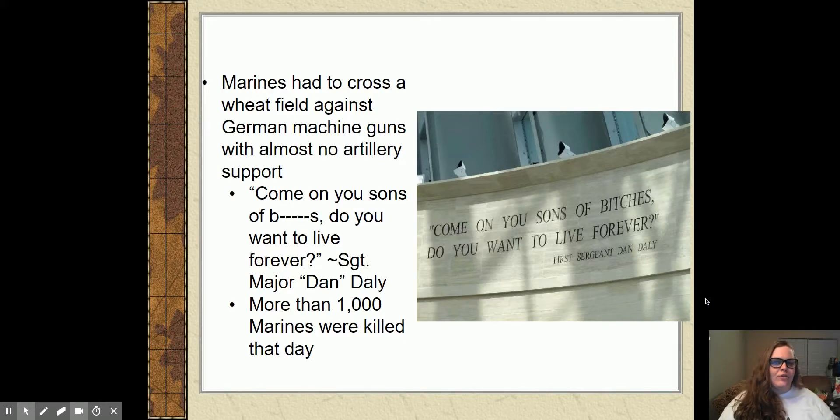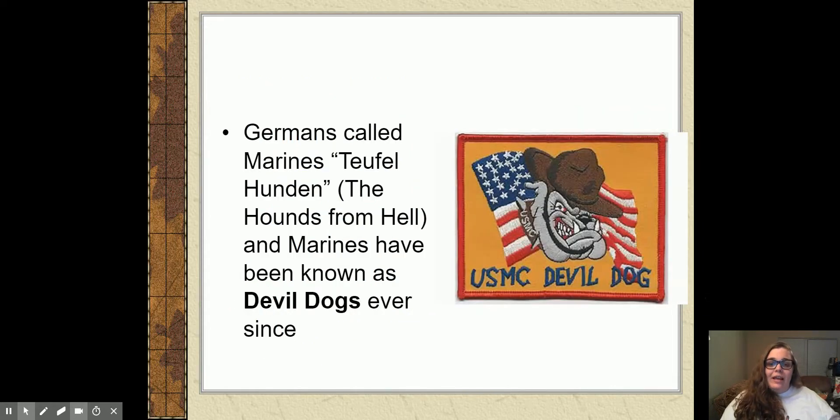You've got to remember, the Marines were kind of our first special forces groups. To this day, every Marine is a rifleman — every Marine gets specialized training in certain areas that not all branches of the military get. Sergeant Daly's quote is inscribed on the Marine Museum right outside Quantico, Virginia. The Marines get their nickname from their fighting in Belleau Wood — the Germans started to call them 'Teufelshunden,' which means 'the hounds from hell,' and Marines have been known as devil dogs ever since.